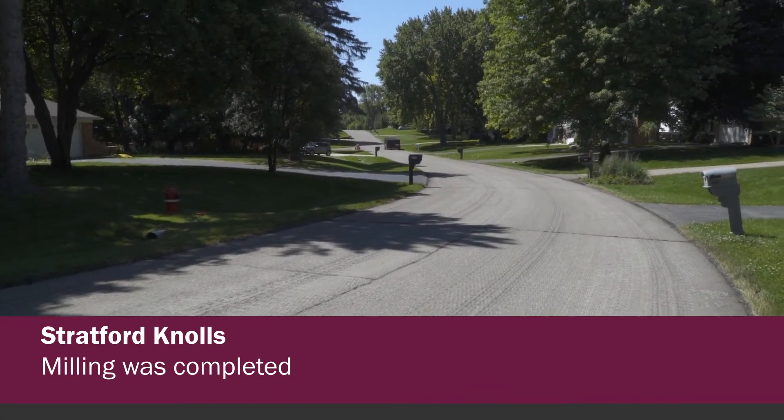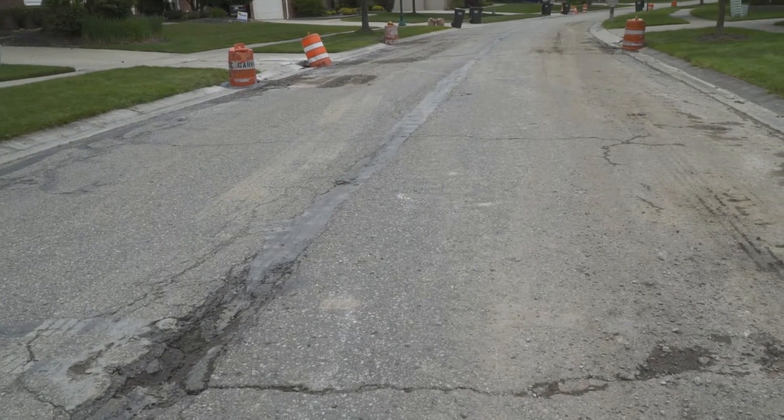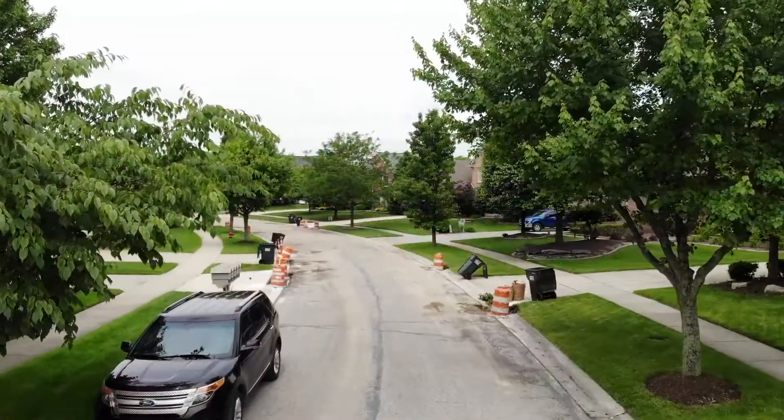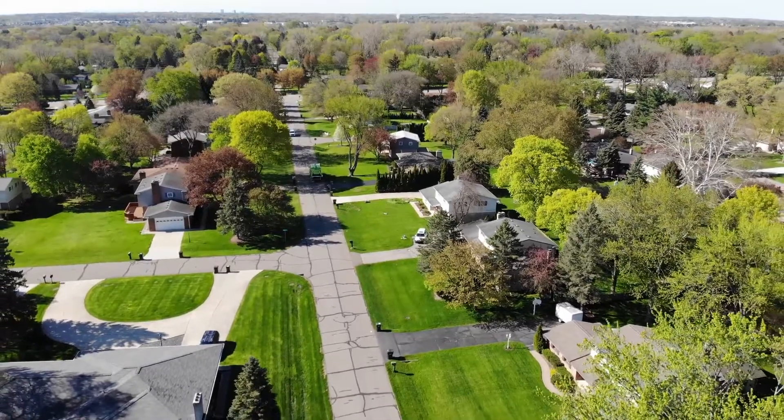Once that's completed we're going to do joint and crack repairs. We're going to take out all the old deteriorated asphalt, clean that up, put in new asphalt, compact it, and then pave new asphalt — and that's going to be consistent throughout each subdivision we do this year.